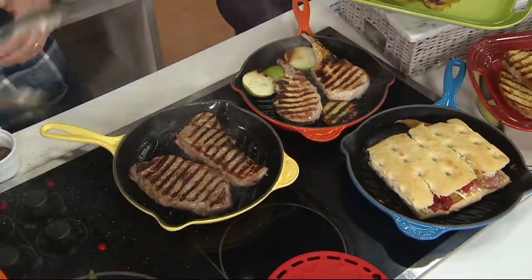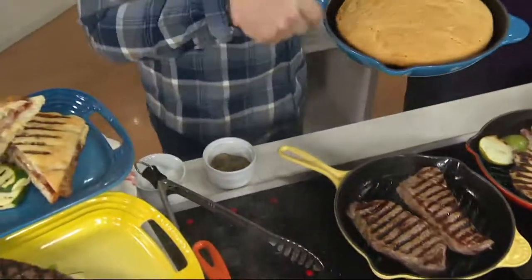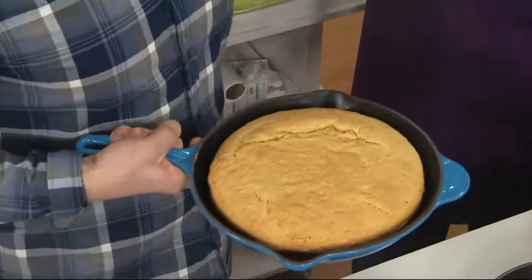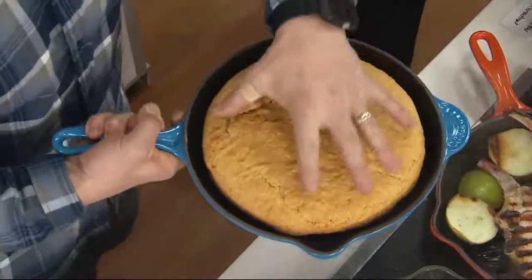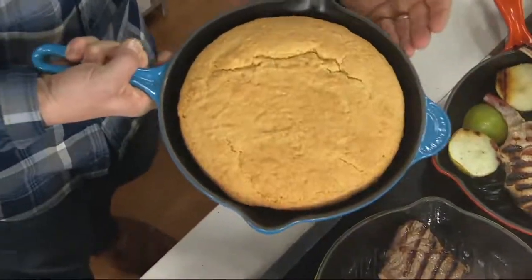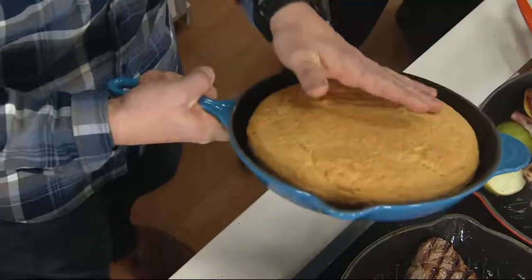Just because we are grilling in here doesn't mean you can't also bake in here. We baked a beautiful cornbread. My grandmother would never bake cornbread except in cast iron because she believed it was the best way to get even browning and even baking. My grandmother and my family are from Kentucky — she cooked everything in cast iron. Cornbread and any kind of bread works out just perfectly because of that incredible heat retention and evenness of heat. You're not going to have hot spots — you will get a crust all the way around.